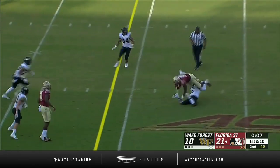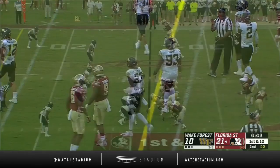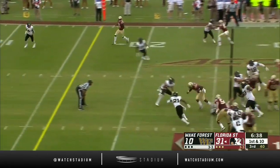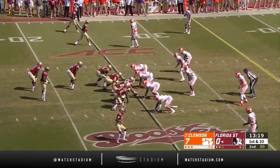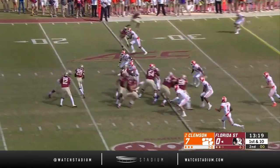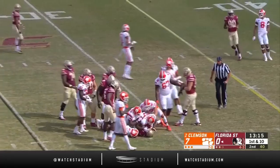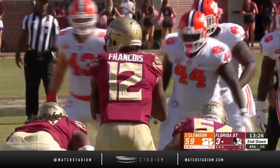Francois slides up and dumps it off short to Patrick, who stays in the middle of the field. White is a bad color today — that's the defense, you can just feel the colors coming toward you in coverage or when you're running the ball. First and ten for Florida State, looking to bounce back. Patrick powers his way for four yards, now to the 29.